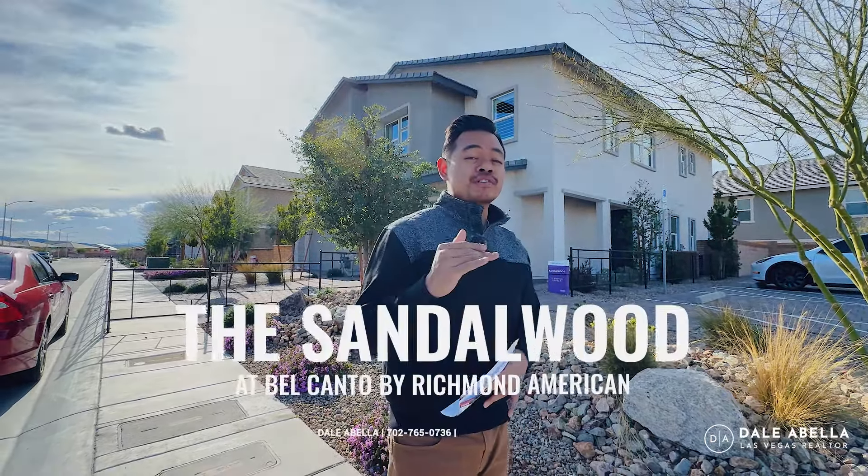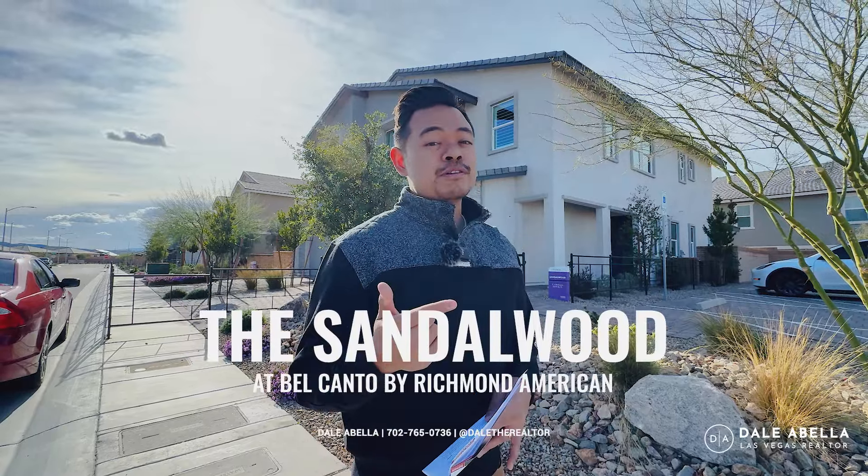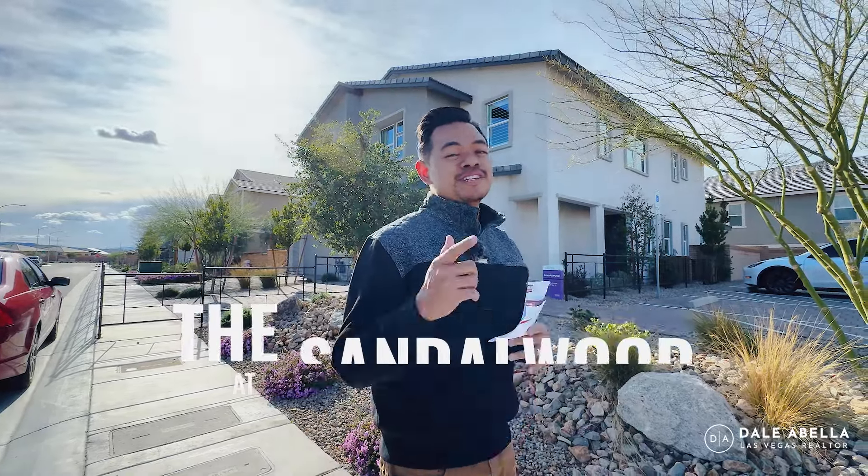Hey, what's up guys, welcome to Bel Canto by Richmond American. If you're looking for a townhouse priced in the mid $400,000s, in this video we are going to be touring their Sandalwood floor plan, so stick around.